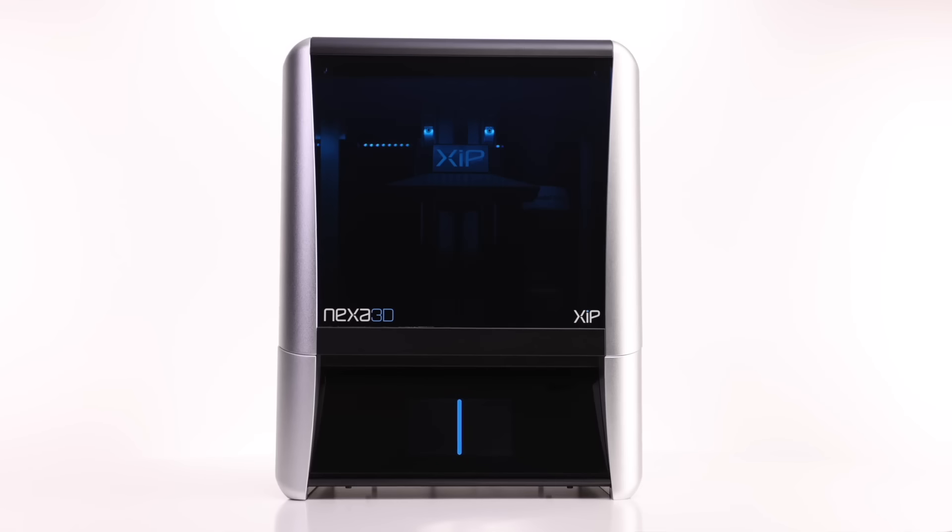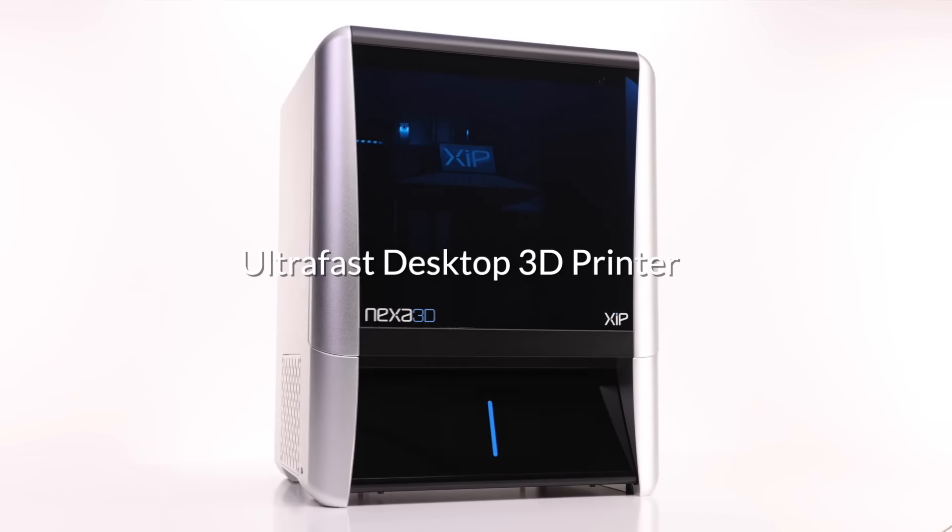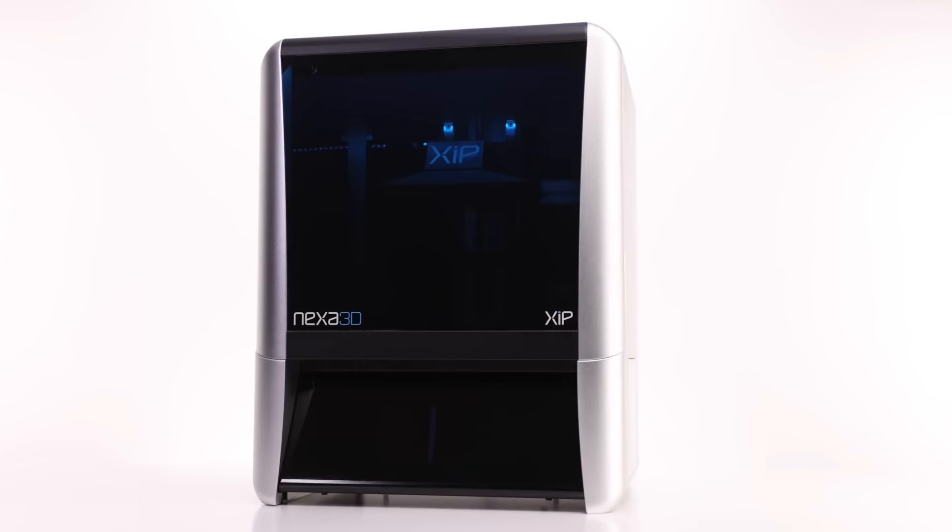Nexa 3D was founded on a simple premise that 3D printing does not have to be slow, expensive and complicated. Five years ago, we asked ourselves, what would manufacturing really look like if we could unlock the full industrial potential of polymer 3D printing?